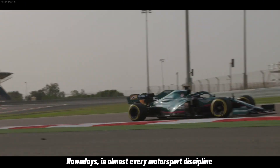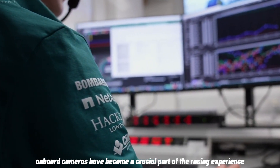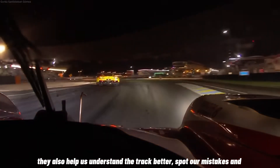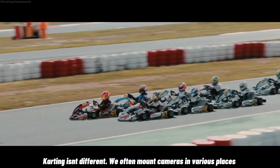Nowadays, in almost every motorsport discipline, on-board cameras have become a crucial part of the racing experience. They don't just give us a stunning view of the action — they also help us understand the track better, spot our mistakes, and find ways to improve our driving. Karting isn't different.